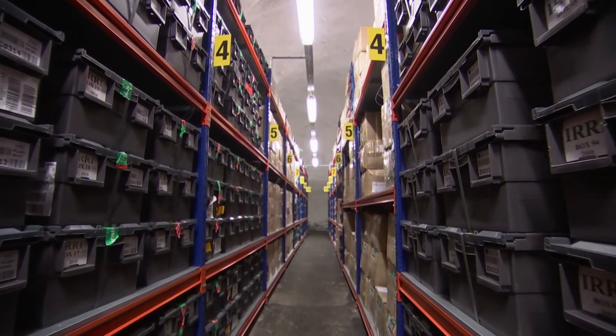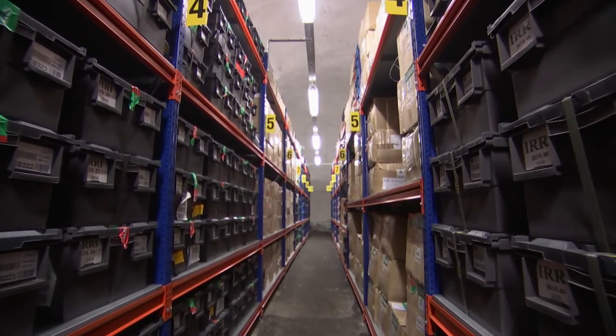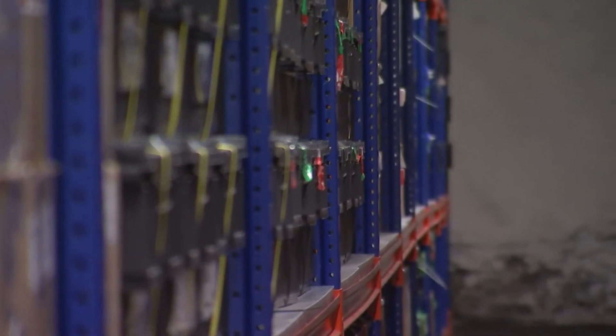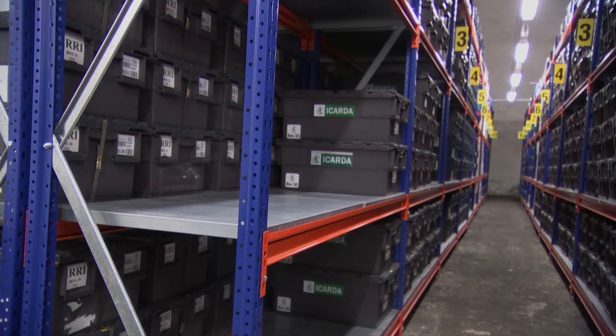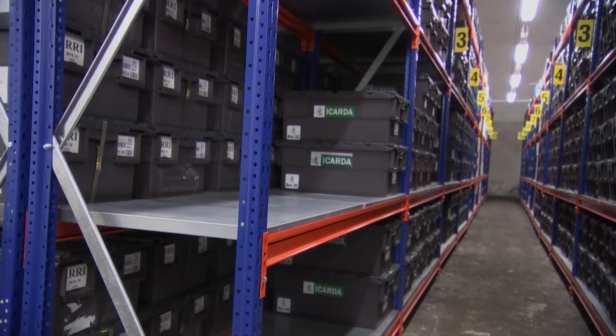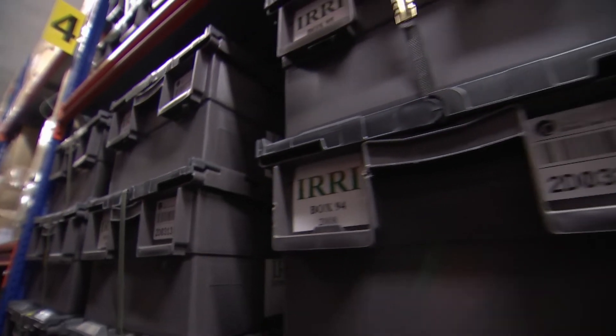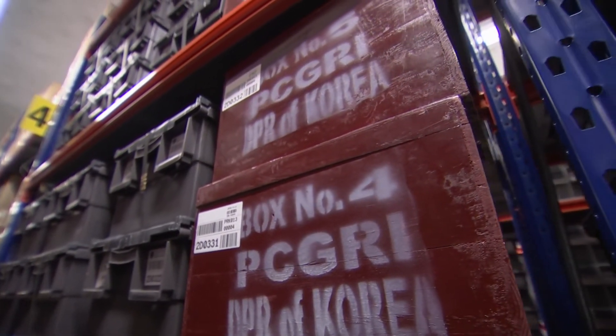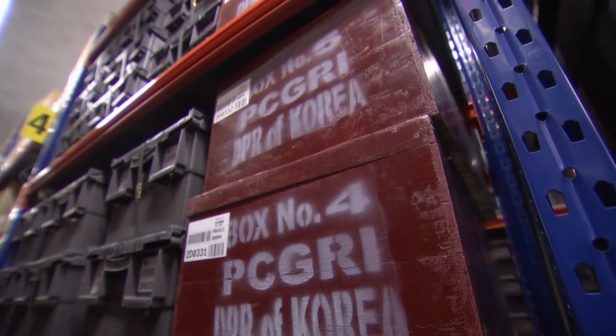But after only a few years, Syrian researchers retrieved their deposit in late 2015 because their seed bank in war-torn Aleppo was no longer able to operate. The space on the shelf left open in the hope that one day the seeds will be returned. Nestling down here, a deposit that stands out in every way — from North Korea. It obviously took a lot of care in making this deposit, but it also shows the true global nature of this seed vault.